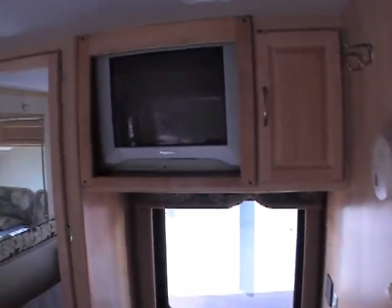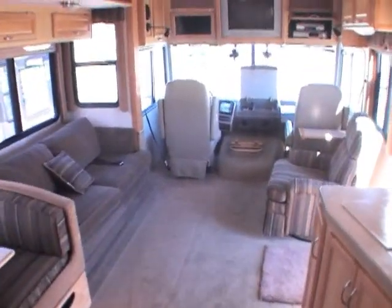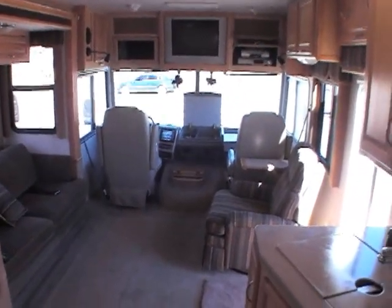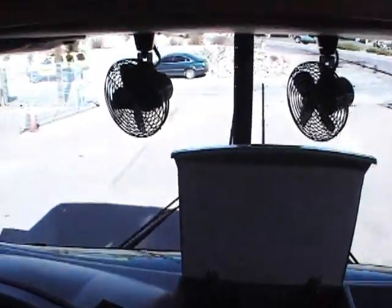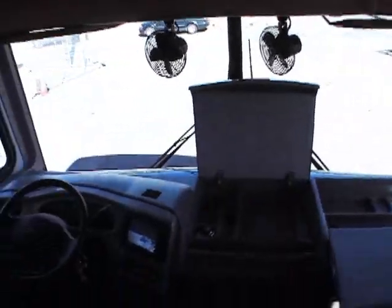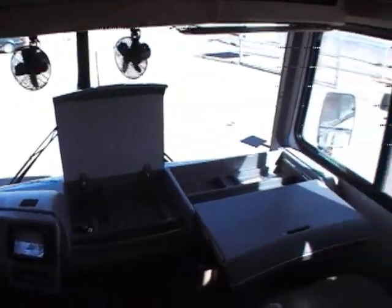If you have any questions about this unit, please give me a call. This coach has two ACs and a 5,500-watt Onan generator. There is also a solar panel on top that helps maintain the batteries. These are all the little features that Fleetwood does that a lot of other camper companies just don't do. Make sure when you're buying a camper, you check out all the little features all over the coach.